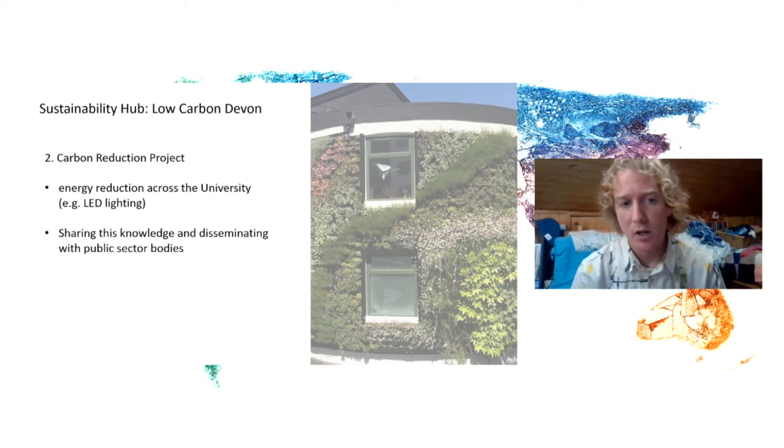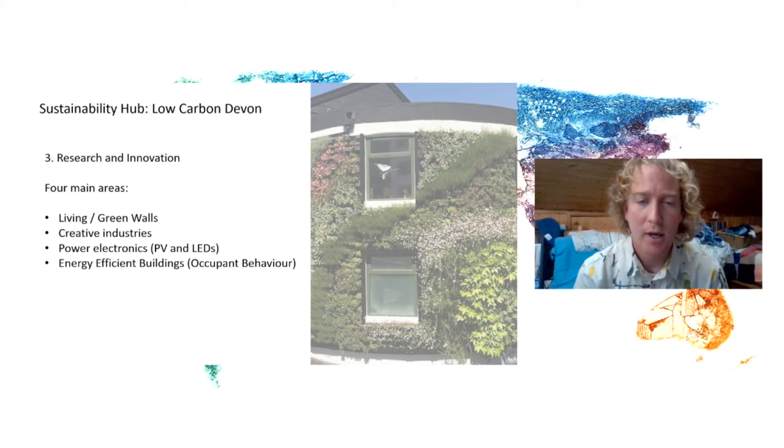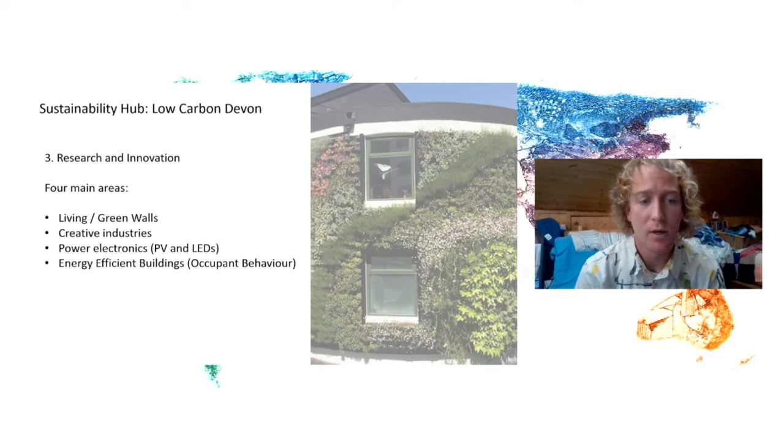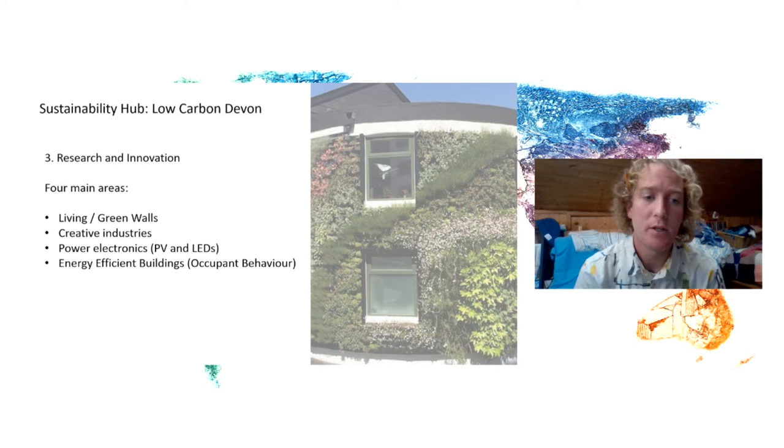Then we have the carbon reduction project as a whole — not just focusing on that one building, but looking at what we can do across the university estate to reduce carbon emissions, such as LED lighting and other buildings. The third component is focused on research and innovation, looking at four areas, with a member of staff working on each — using the sustainability hub as a testing ground, a living lab, and engaging with local organizations.